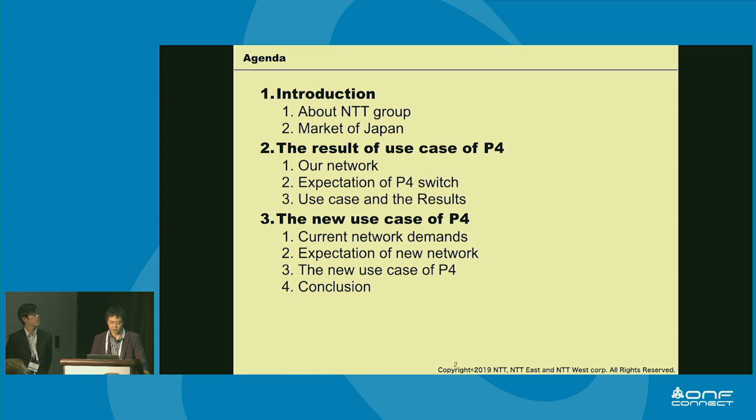There are two main topics for this presentation. First, after a short introduction of NTT group, I'll talk about the results of two use cases: video streaming and switching function experiments. Second, we introduce our plan for a new use case of P4 switch. The second part will be presented by Yonesaka.